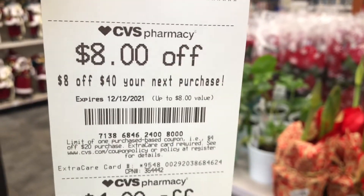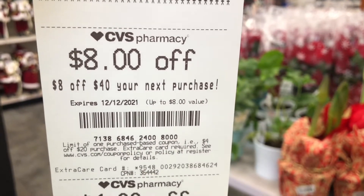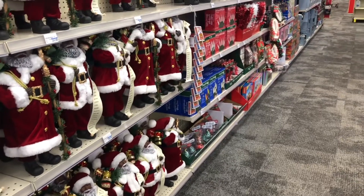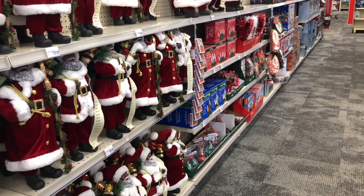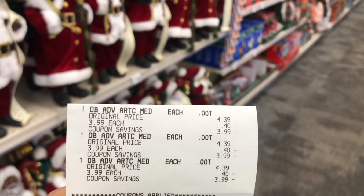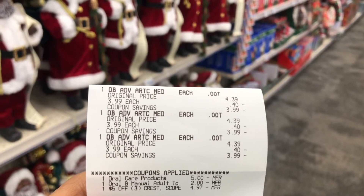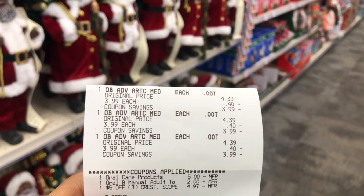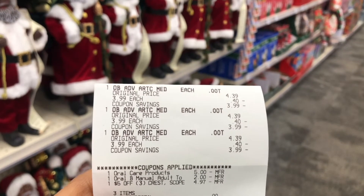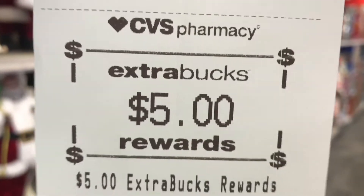Here's the receipt for the cereal deal — all three boxes: two Cinnamon Toast Crunch and one Trix Trolls. The $1 off of two digital came off and the $2 off of six came off. My total was $2.97 plus tax. I did get an $8 off of $40 threshold CRT printed — I may save it for next week. Now let me show the Oral-B deal receipt done on a separate CVS account.